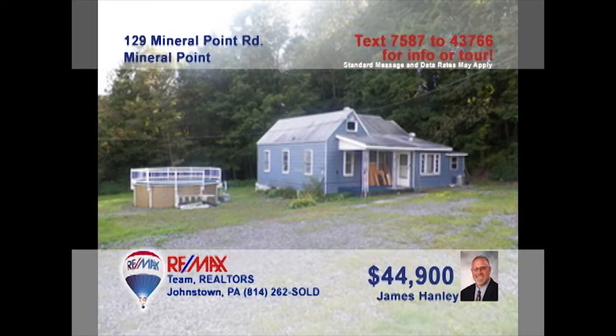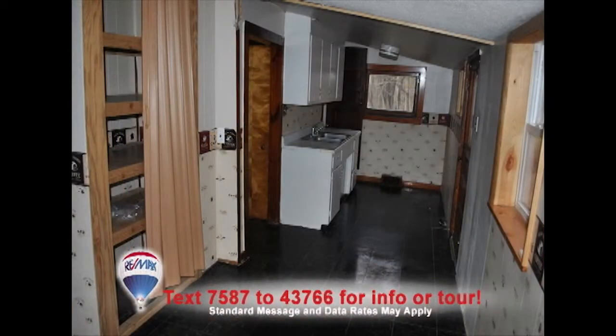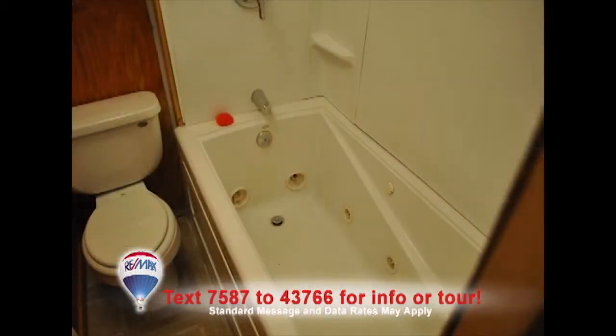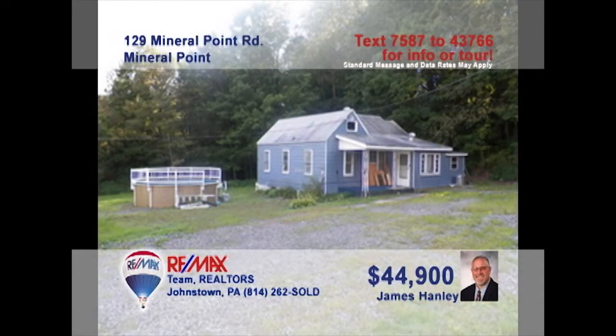Jim Hanley presents this great starter home on nearly three acres. This spacious living room will be perfect for entertaining guests. The step-saver kitchen features a pantry and easy-to-clean vinyl floors. There are two fine main floor bedrooms with closet space, and upstairs, room for a third bedroom or whatever ideas you have in mind. Don't miss the jetted tub or all that acreage to explore. All that plus a swimming pool for summer fun. Contact Jim today.